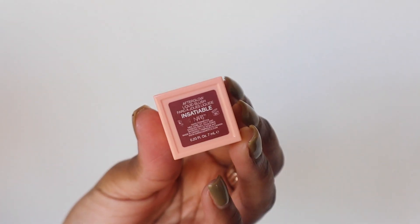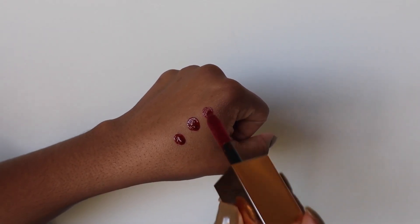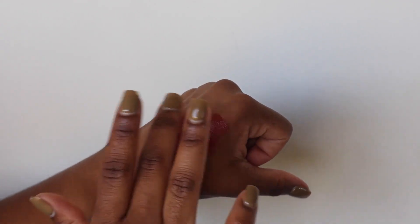The next category is makeup — again, only five suggestions. Starting strong with NARS Insatiable Liquid Blush. It's a really beautiful, pretty berry color. I love the liquid consistency because it blends out beautifully — I use my fingers and don't even need a brush. It's perfect for a darker complexion and I use it every single time I do my makeup. This is always my go-to liquid blush.